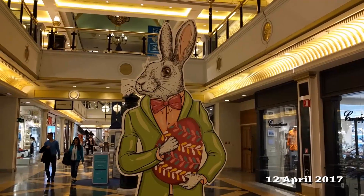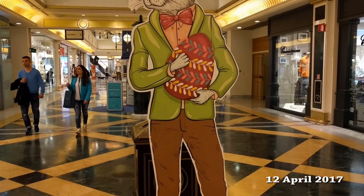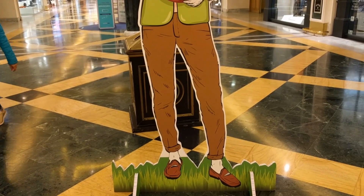Is this the Easter Bunny? No, he is the hipster bunny. You can tell by his rolled up trousers and his loafer shoes.